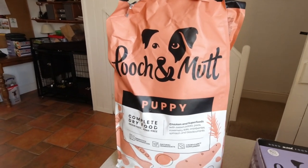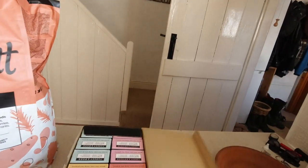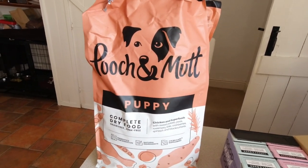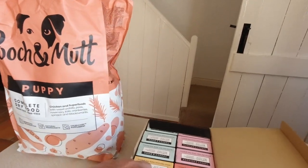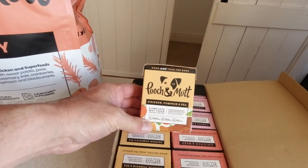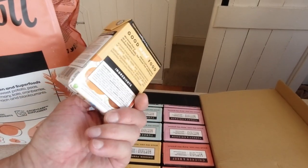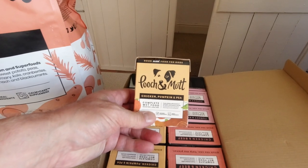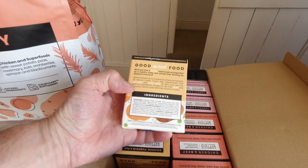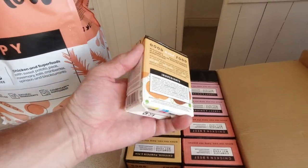Food-wise, if you've seen my video about keeping your whippet healthy, you'll know I'm a big fan of Pooch and Mutt. Louie has the wet foods and some dried biscuits, and this is the puppy version that Rosie's having — there's an adult version too. I'd looked into lots of different dog foods, the ethics behind them, the quality of ingredients, and I'd never come across Pooch and Mutt until I went to the camper van show at Quirky Campers and they gave dog ticket owners a goodie bag — and in the goodie bag there was some Pooch and Mutt.